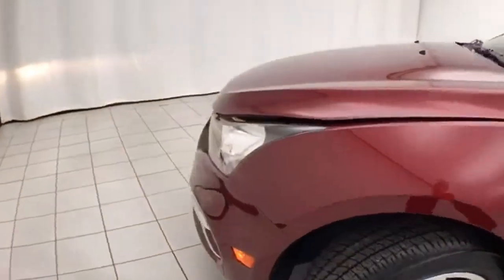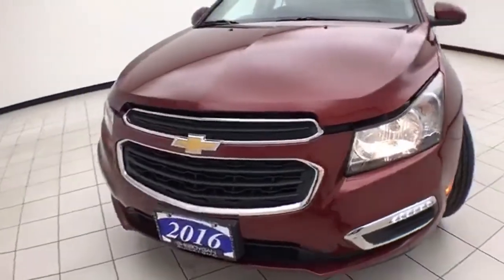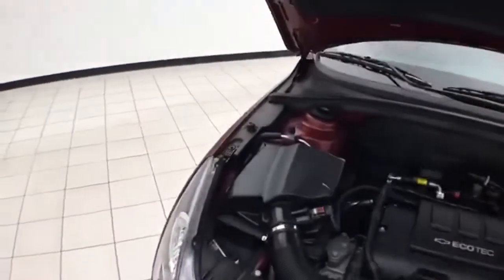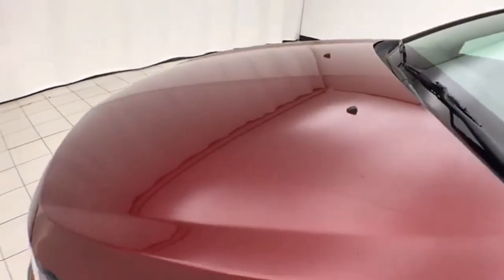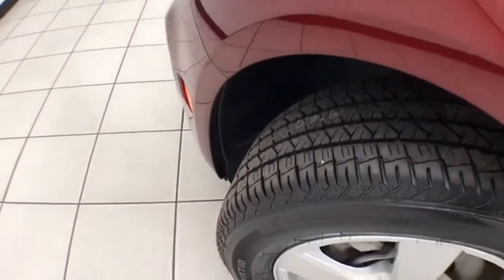Under the hood, this Cruze has a 1.4-liter turbocharged four-cylinder producing 138 horsepower, and it is just as clean under the hood as the rest of the car. Excellent fuel economy with an EPA average of 26 miles per gallon in the city and 37 on the highway. It is also ready to go with new tires.